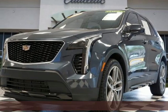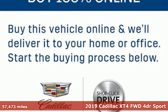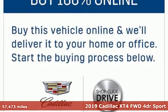It's a certified 2019 Cadillac XT4. No matter where adventure takes you, you'll look good in the distinctive XT4.